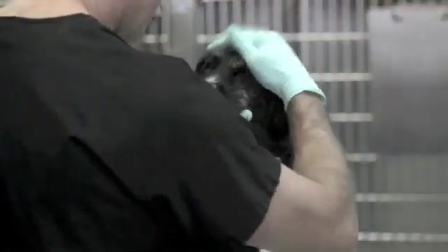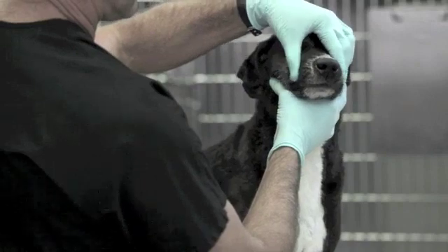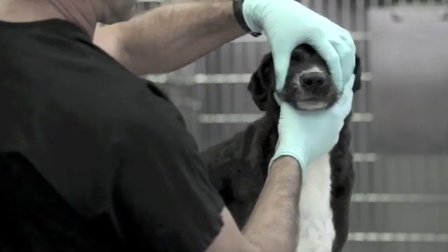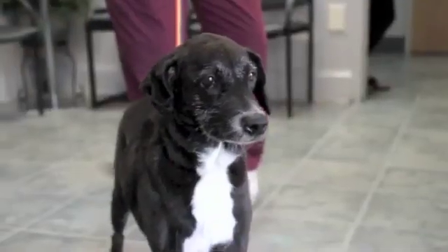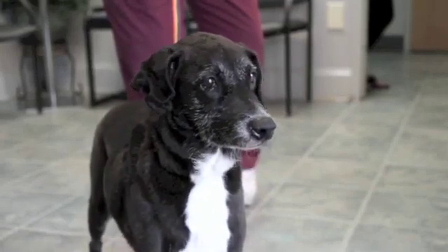24 hours post-op, we evaluate the patient by palpating the area externally first and then going intraoral to see if we have any residual pain response. In this case, we did not. This is Isabella waiting for her pet parent not long after the palpation, and as you can see, she's very comfortable.